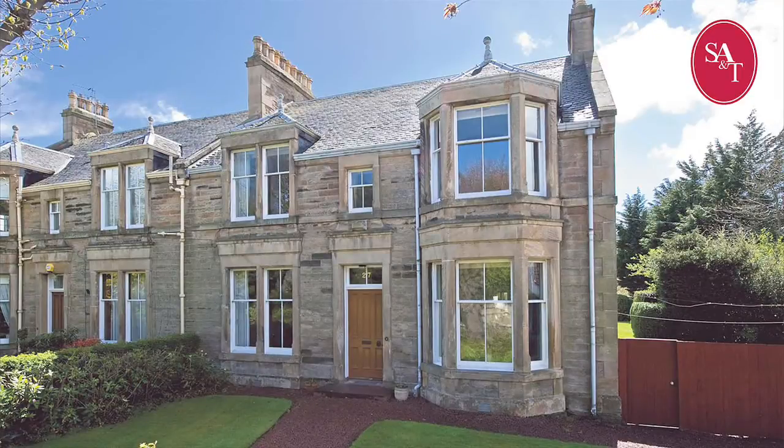Welcome to Gillespie Road, Edinburgh, EH13. Sturrock, Armstrong and Thomson are delighted to offer for sale this 5-6 bedroom semi-detached villa in the popular area of Collington.